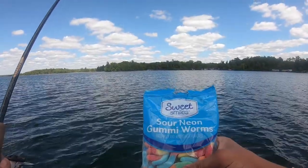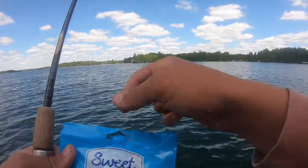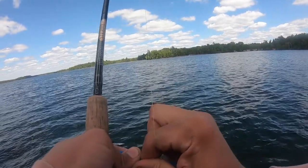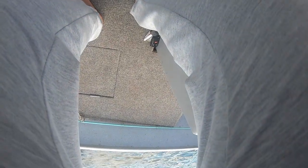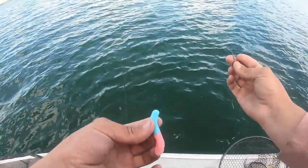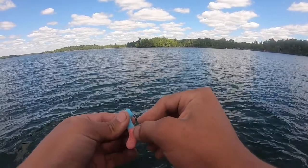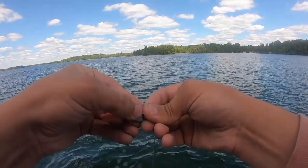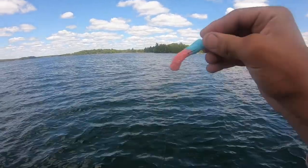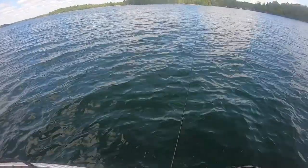As you guys can see here we got some sour neon gummy worms. We're just gonna rig it up on the Ned Rig here, going with pink and blue. Just rig it up just like I would a little Ned Worm that I've been fishing with out here. Throw it on some beds — almost guaranteed a fish. Looking delicious.